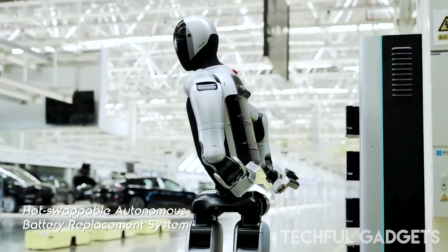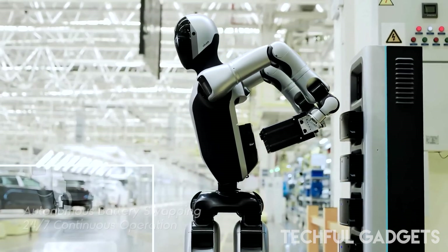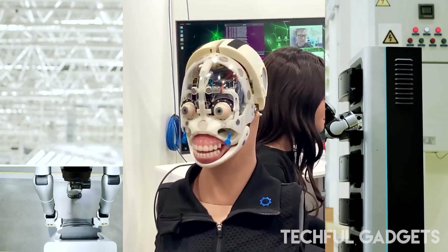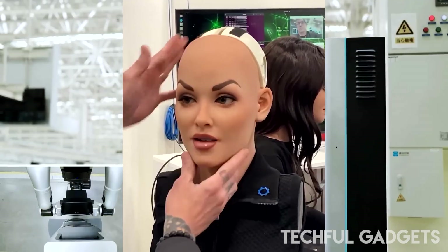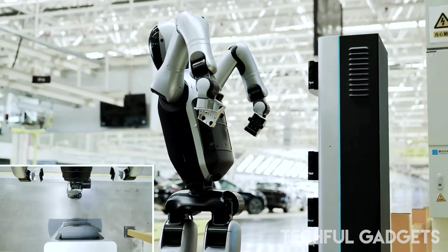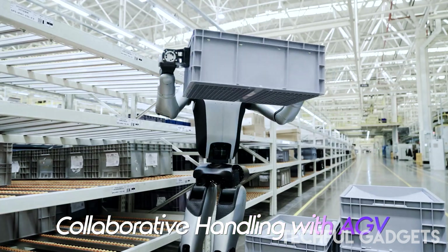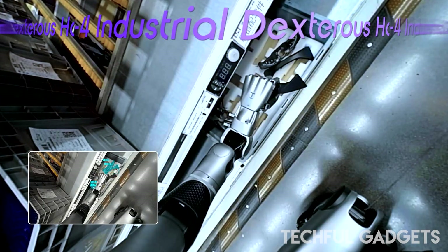China's UB Tech Robotics just unveiled the Walker S2, the world's first humanoid that can swap its own battery without stopping work. Designed for 24/7 operation, this dual-battery beast detects when it's low on power, walks to a dock, and swaps the battery in just three minutes — all while running on its backup pack. No human help. No shutdown. Just pure robotic hustle. In real-world factories for brands like BYD, NEO, and Geely, UB Tech's robots have already boosted efficiency by 120% and cut labor costs by 65%. With autonomous energy management and full factory integration, the Walker S2 is more than a robot — it's a blueprint for the human-robot hybrid workforce of the future. And with over 500 units ordered, the future's arriving fast.